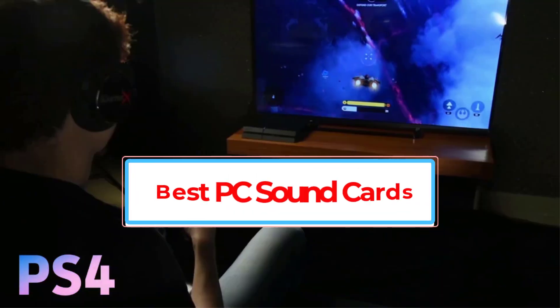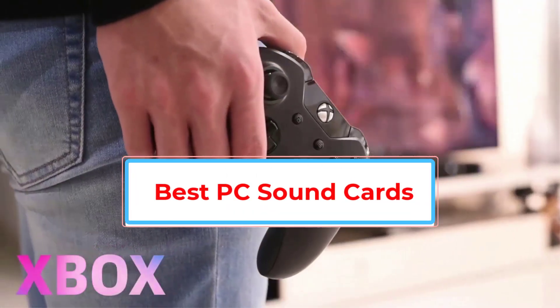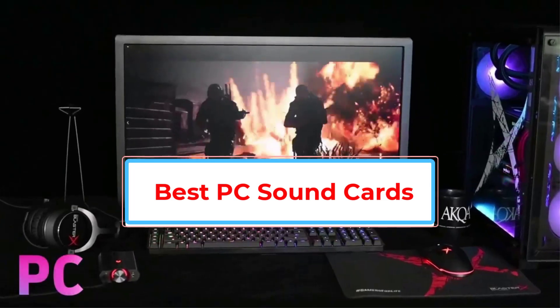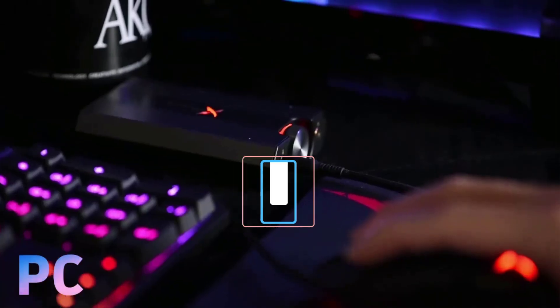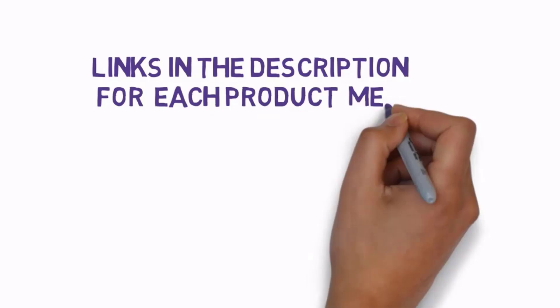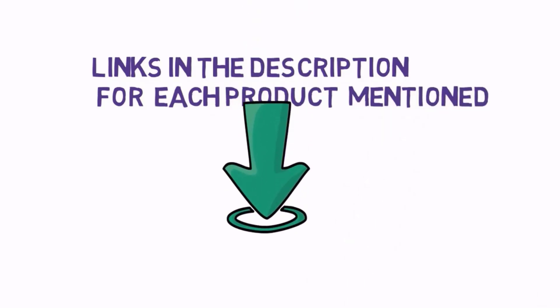Are you looking for the best PC sound cards? In this video we will look at some of the best PC sound cards on the market. Before we get started, we have included links in the description, so make sure you check those out to see which one is in your budget range.